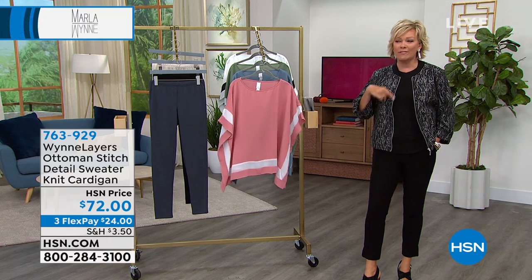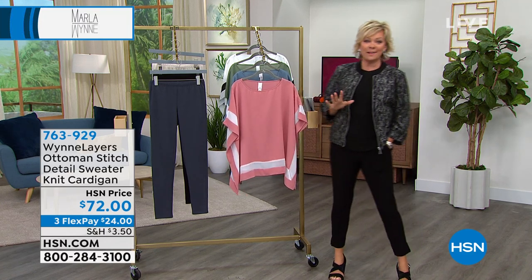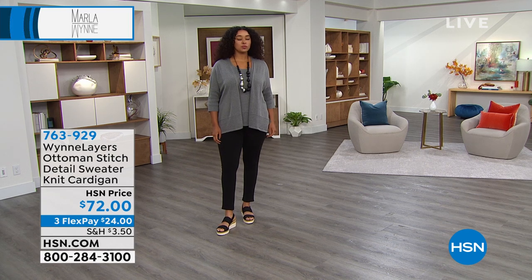These are great for now, and as we transition into fall. A couple of things I'm going to share with you — the jacket, and first, the cardigan. This is one of my favorites.